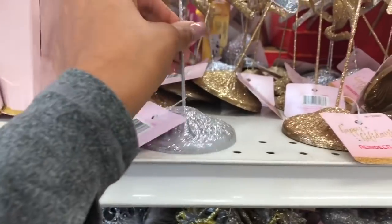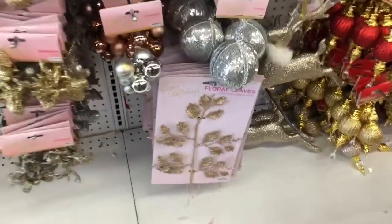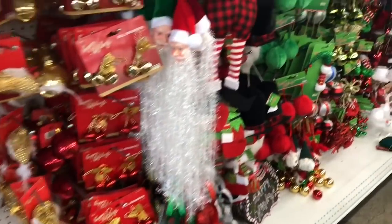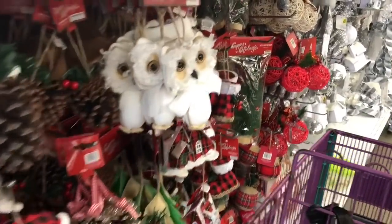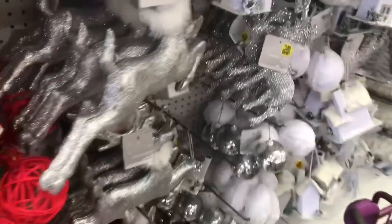So many pretty Christmas ornaments! These are cute — 99 cents for the little reindeer, super cute. These would be great to add in a floral arrangement or even to put on a wall. They have a lot of Christmas ornaments, super cute. I just wanted to share with you guys — I know a lot of you don't have 99 Cent Only stores, so I wanted to show how much they're stepping up their game compared to Dollar Tree.